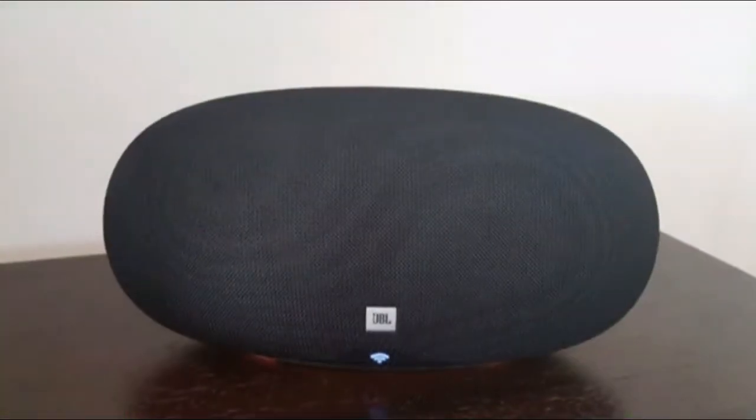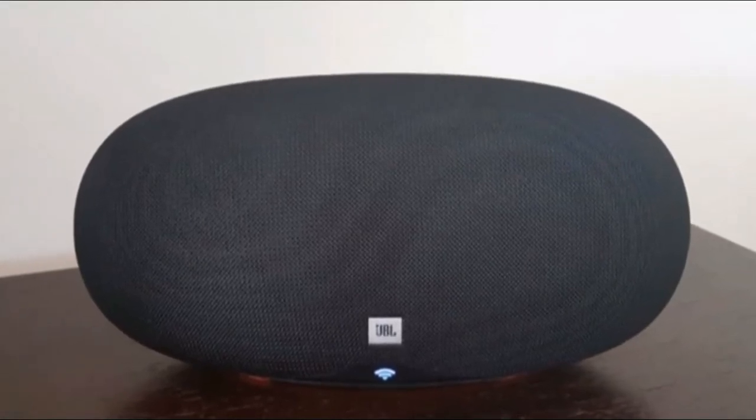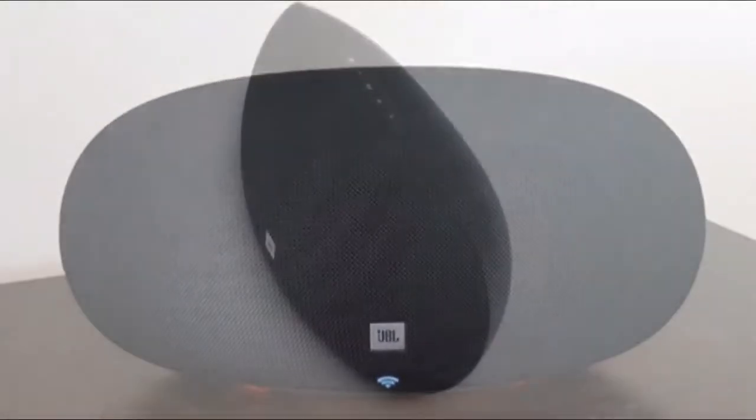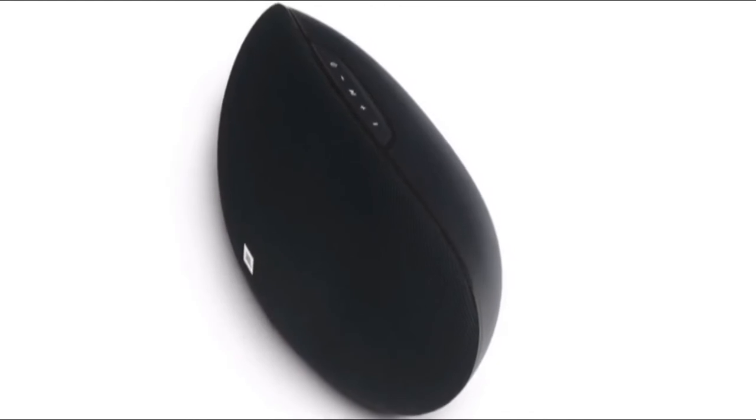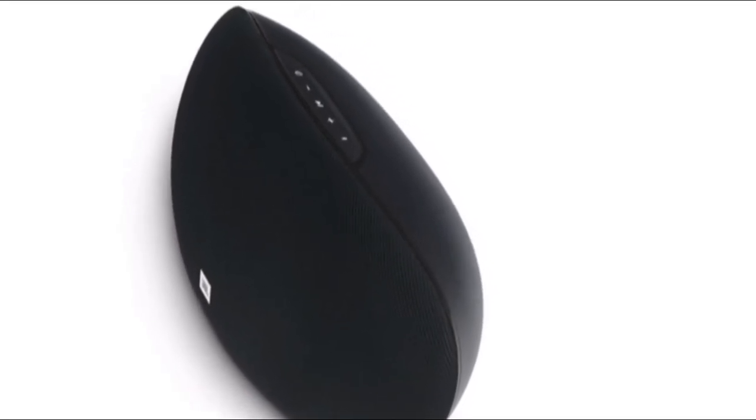Tap the Cast button in your favorite app and after a brief pause it begins playing. Like the Chromecast Audio, the JBL also supports hi-res music up to 24-bit/96kHz over your network. Using the Google Home app, users can group compatible speakers together for multi-room listening.